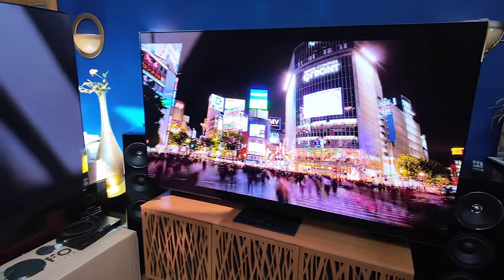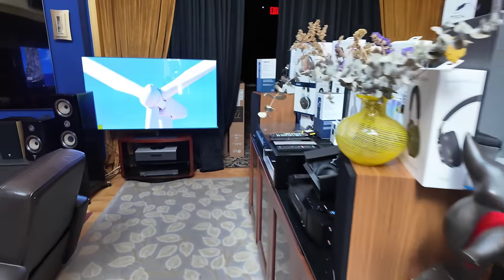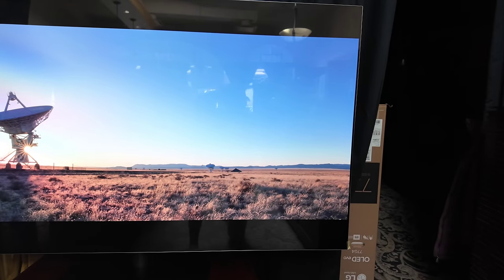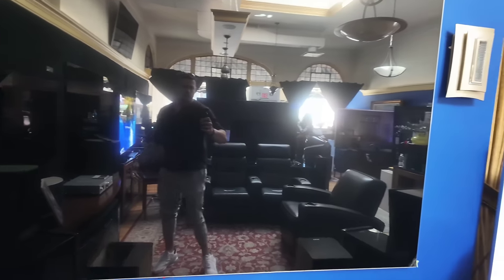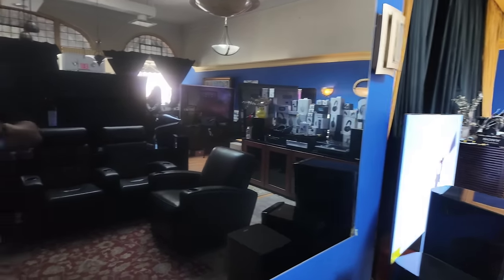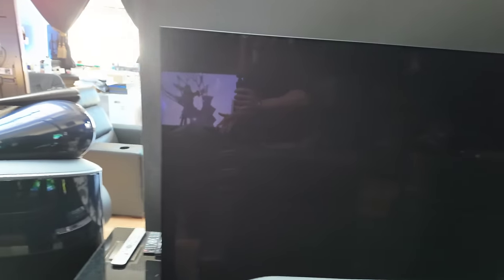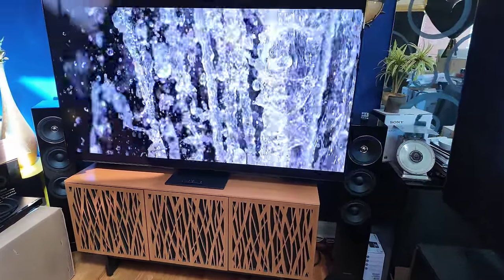The TV is absolutely gorgeous. I've already reviewed the S95D. We check out the other TVs in the room: 77-inch A95L Master Series, 65-inch A80L WRGB OLED — I have the 83-inch version at home. I'm simply showing you the reflections without the sun hitting these TVs. 97-inch LG G2, 65-inch A95L Master Series, 65-inch LG G4, 55-inch A95L Master Series. The sun isn't hitting any of these, yet the reflections are off the charts.